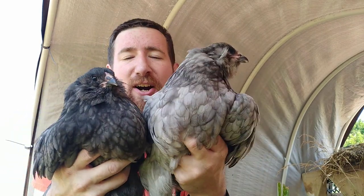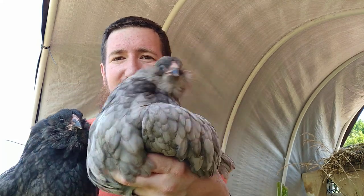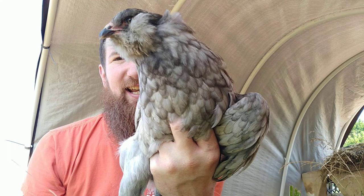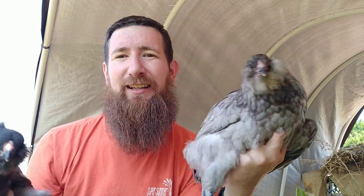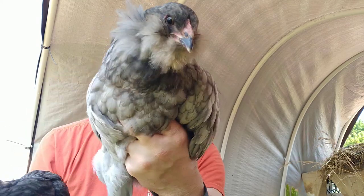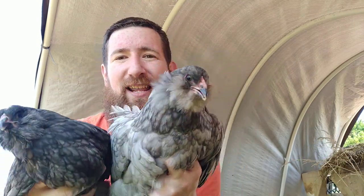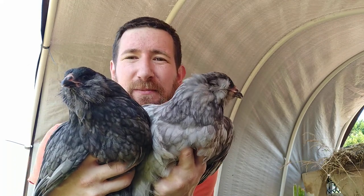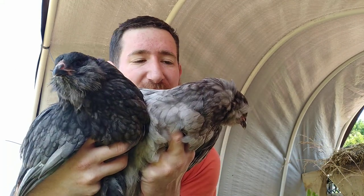These birds are, as I mentioned, three months old. I love the muffs — you see that? They've got all kinds of facial hair. I'm kind of a fan of facial hair, but these Blue Americanas are something — they're fun. I'll be honest, I am not yet a pro at identifying male versus female.